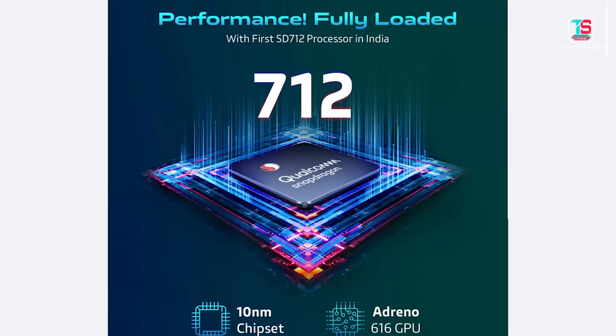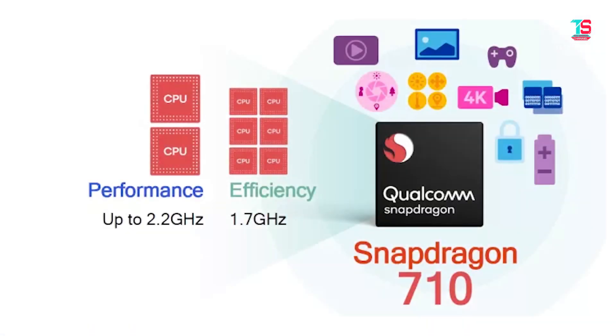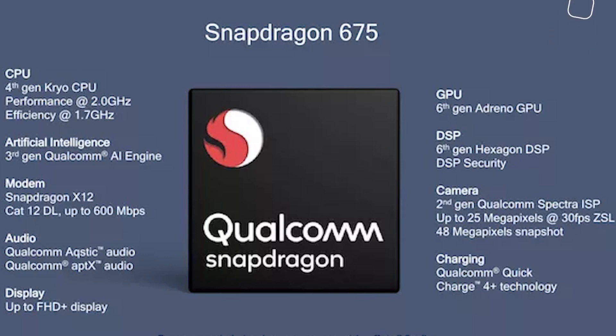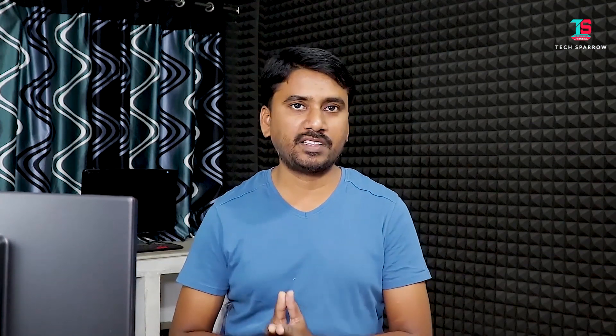For performance, the Vivo Z1 Pro uses the Qualcomm Snapdragon 712 octa-core processor, built on 10nm technology with a 2.3GHz clock speed and Adreno 616 GPU. The Realme 3 Pro uses the Snapdragon 710, also 10nm, with a 2.2GHz clock speed and Adreno 616 GPU. The Redmi Note 7 Pro uses the Snapdragon 675, built on 11nm technology with a 2.0GHz clock speed and Adreno 612 GPU. The Vivo Z1 Pro and Realme 3 Pro lead in performance over the Redmi Note 7 Pro.